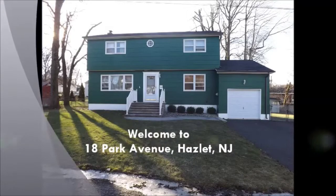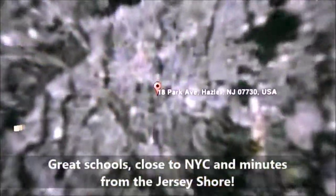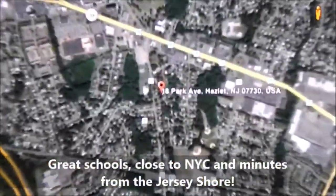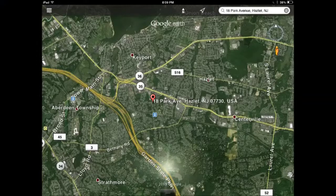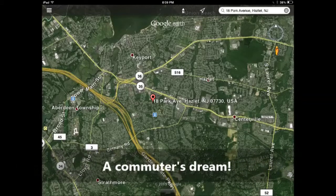Hi, my name is John Murray and welcome to 18 Park Avenue in Hazlitt, New Jersey. Hazlitt is in Monmouth County and is close to New York City and is the gateway to the Jersey Shore. The town is located just off of exit 117 on the Garden State Parkway and is right next to Routes 36 and 35.